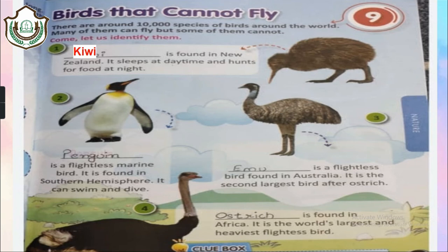The second bird is the penguin. It is also a flightless marine bird found in the southern hemisphere. It can swim and dive — it does have wings, but it uses them to swim and dive rather than fly. The third bird is the emu, a flightless bird found in Australia. It is the second largest bird after the ostrich. The last bird is the ostrich — the heaviest and largest bird in the world, found in Africa.